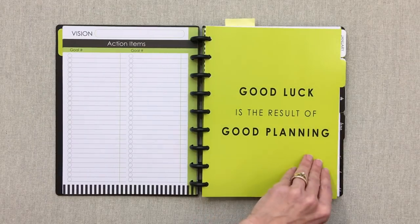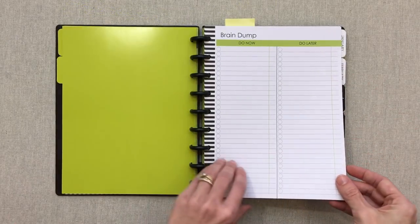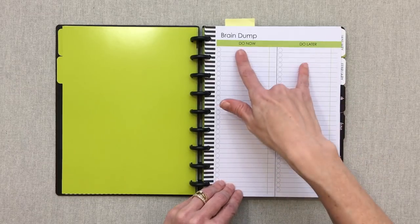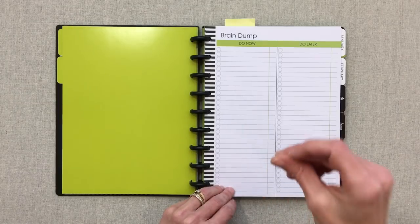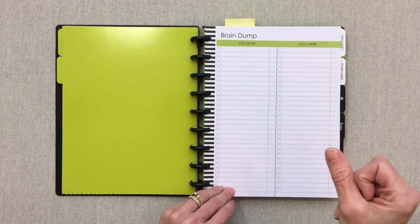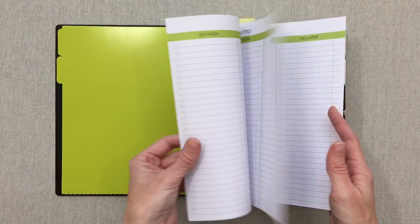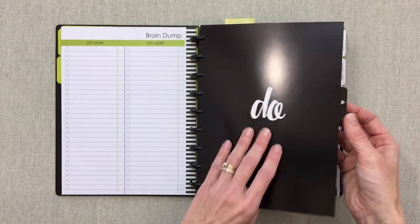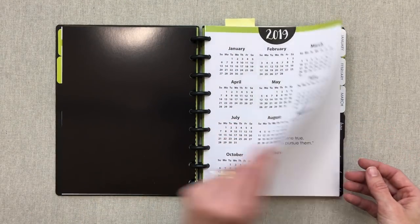'Good luck is the result of good planning' — love that quote. This tab is also left blank to label. It has a brain dump section: a 'Do Now' and a 'Do Later' tick-off list — things that need to be done promptly versus things that can wait — three pages so six pages total. Your next section is labeled 'Do,' with a year-at-a-glance for 2019.